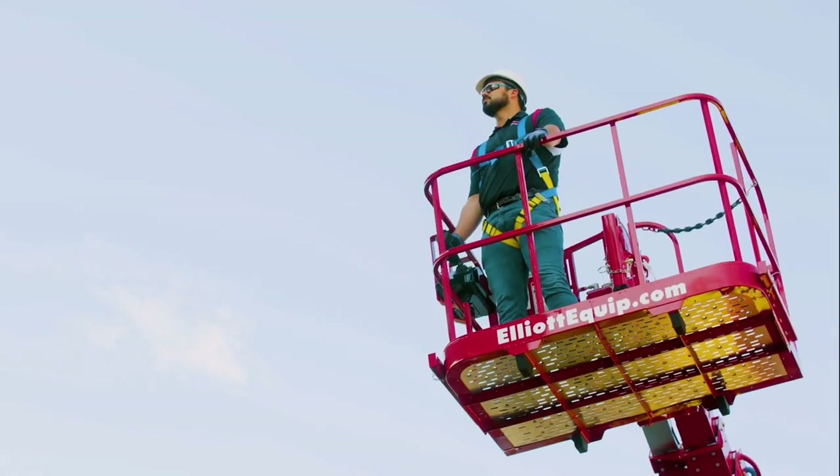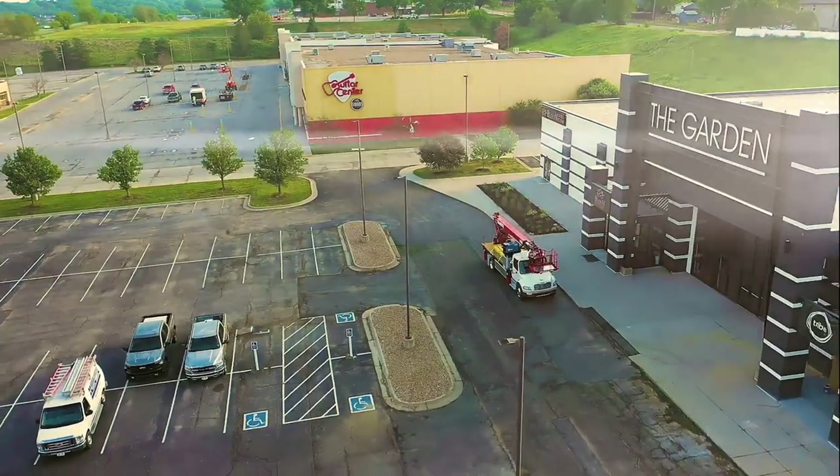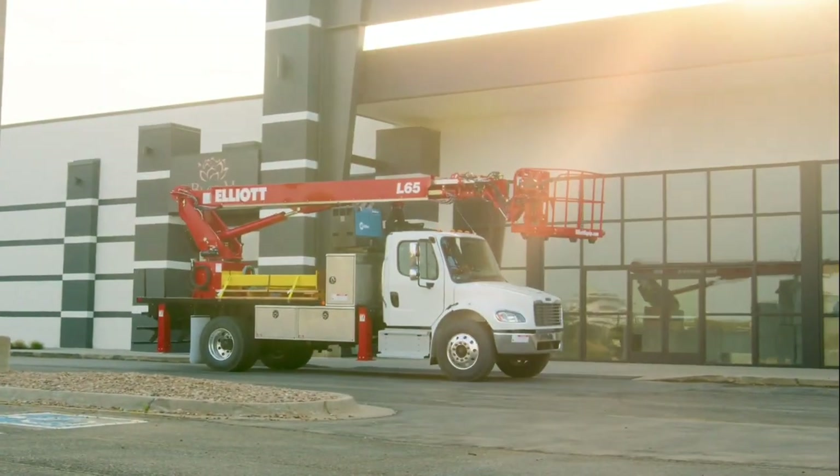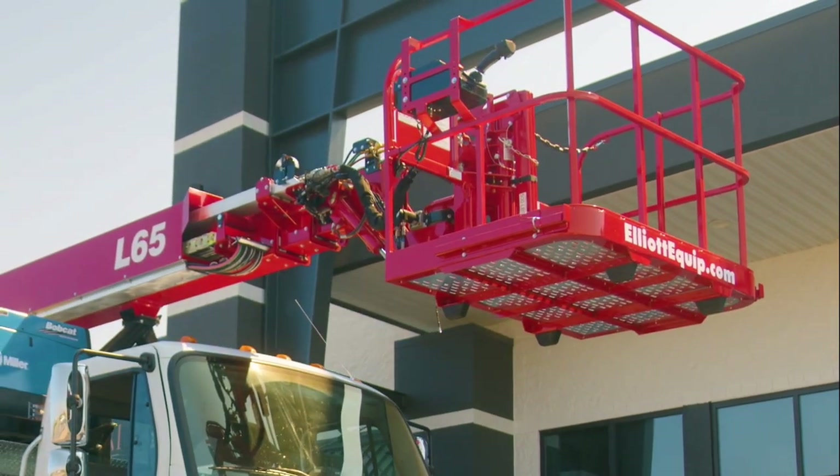The work you do can be tough, and it requires equipment that is versatile, efficient, and reliable. Meet the Elliott L65 Material Handling Aerial Work Platform.